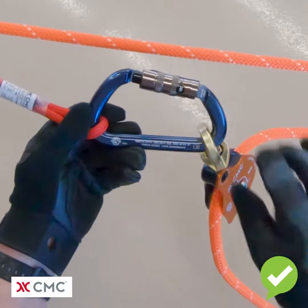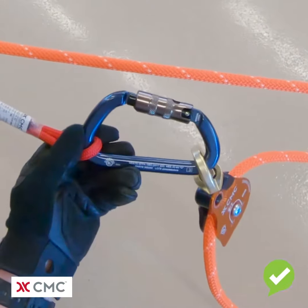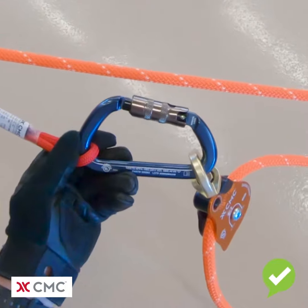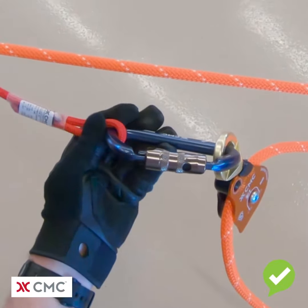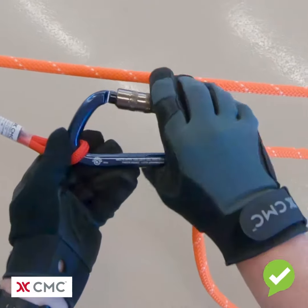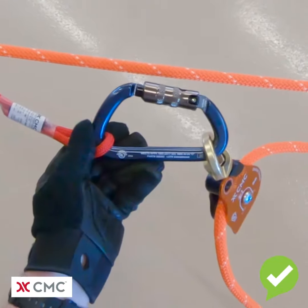To lock the manual lock carabiner, we pull down on the lock. Now we can no longer see the graphic on the side. When we look at it from this angle, the bottom end of the key lock is covered up by the lock, and when we do our touch test, we cannot open up the gate.